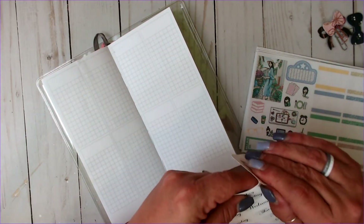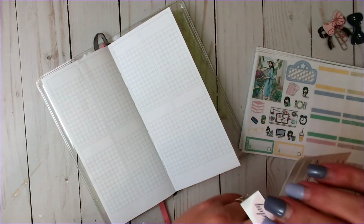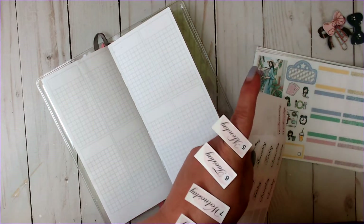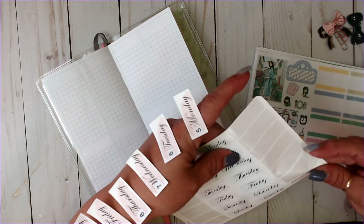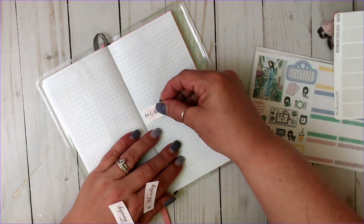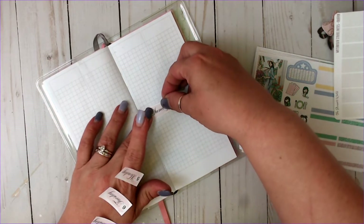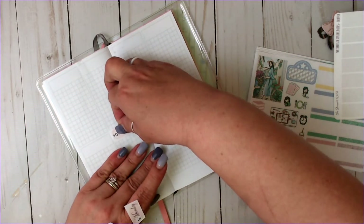If you guys are new, welcome. My name is Teresa. So I am using these leftovers from I'm a Sticker Addict and I'm so excited — I love her kits. And yes, I'm doing this backwards, but that is okay, my friends.